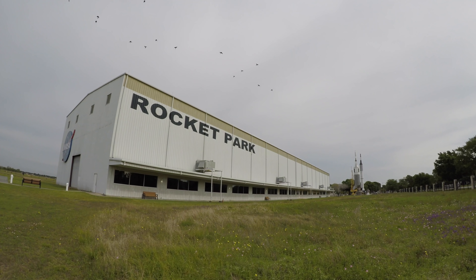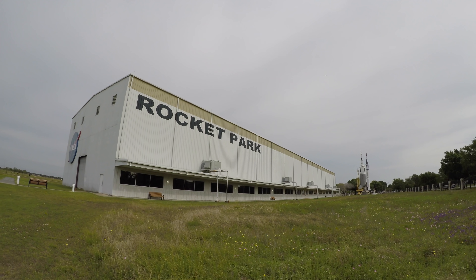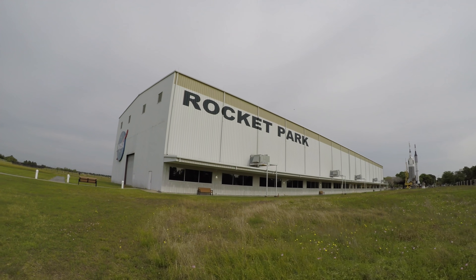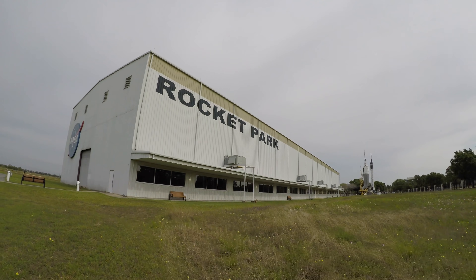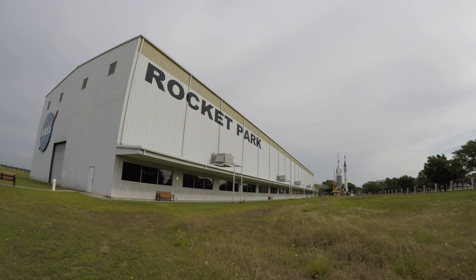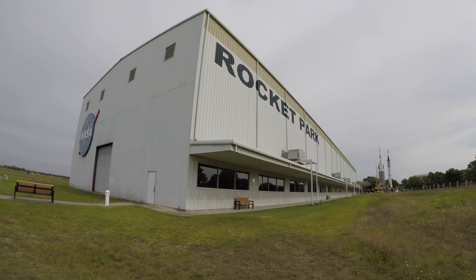30 seconds and counting. Astronauts report it feels good. T-minus 25 seconds. 20 seconds and counting. T-minus 15 seconds. Guidance is internal.